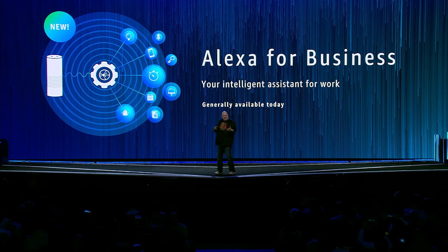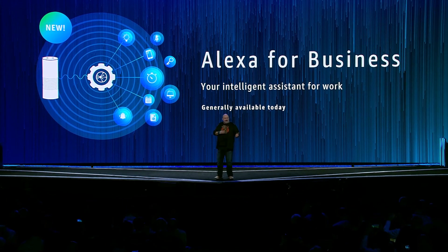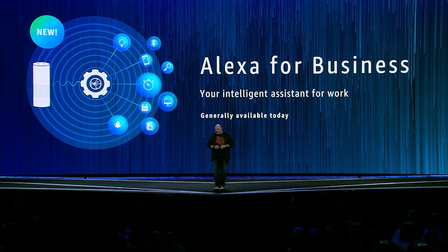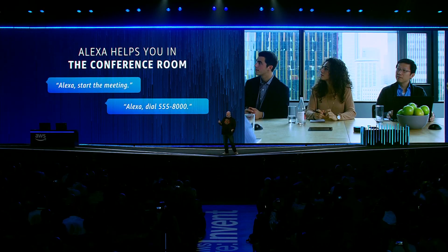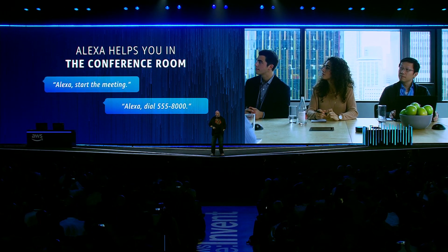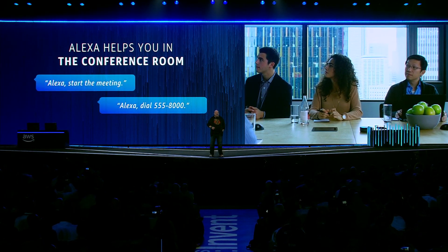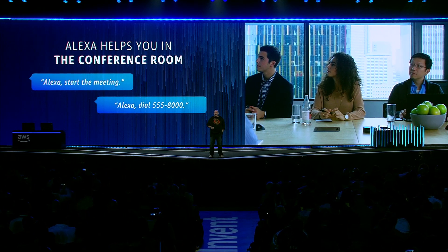Both generic skills, depending on the devices that you have, as well as skills that are uniquely developed for your business itself. One of the first places we've been working on is making sure that Alexa works really well in conference rooms. There's been integration with Cisco, Polycom, and others — with all of their conferencing systems — so that you no longer ever have to type in a conference ID.